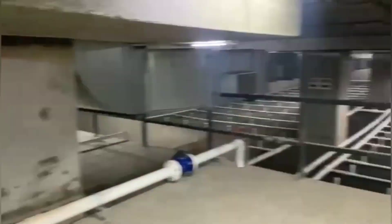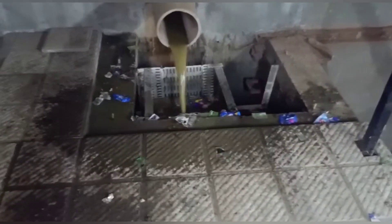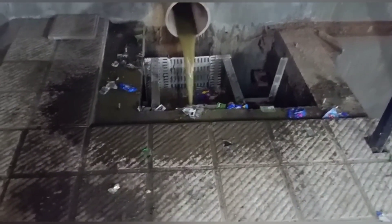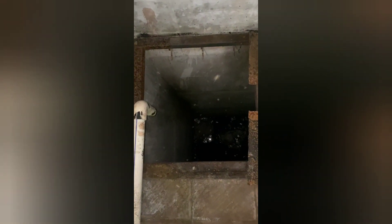Let's have a walkthrough of the plant. The raw sewage is received in the inlet chamber from the inlet pipe. From the inlet chamber, the sewage is passed through screening chambers and then collected in the raw sewage tank.